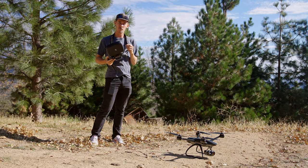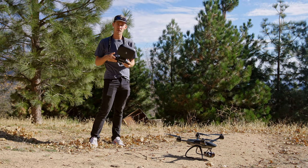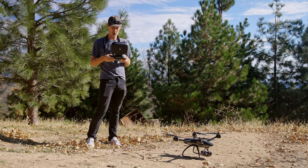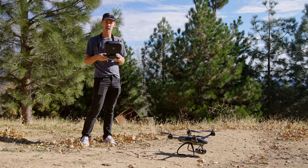All right guys, I just got the Evolve 2 ready to go. I'm going to take off and film a sequence for you guys to show off this H.264 and H.265 codec, using our typical settings for the shoot.